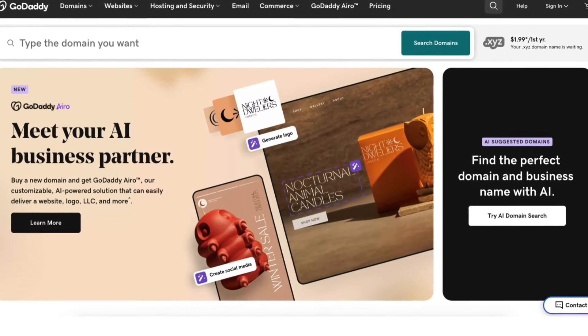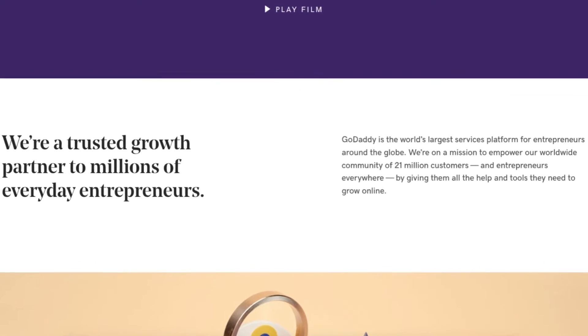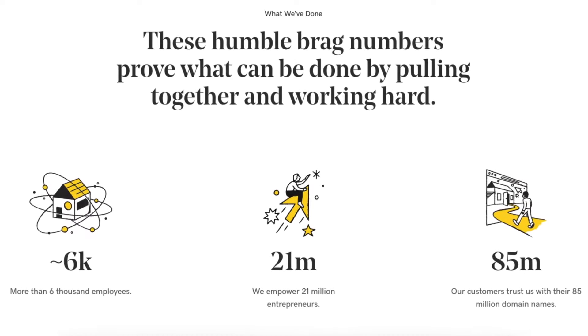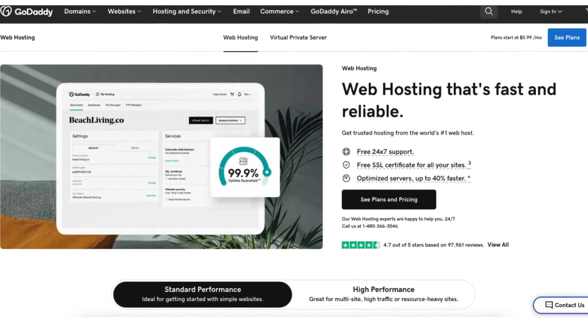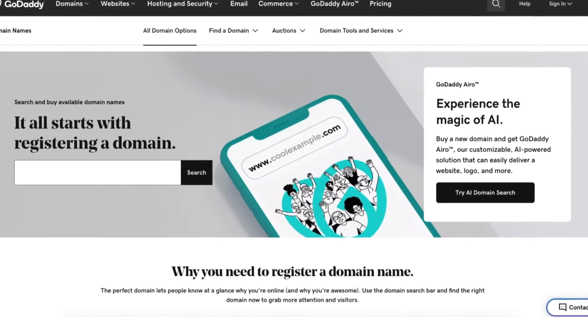GoDaddy was founded in 1997. GoDaddy empowers 21 million entrepreneurs and is the world's largest services platform for entrepreneurs around the globe. GoDaddy powers 85 million domain names for its customers. With GoDaddy, you can get web hosting and begin creating your site, getting a domain name — which is the name of your site — along with other marketing and online services and tools for your business.